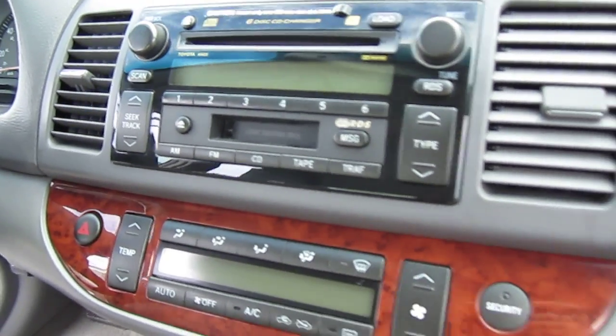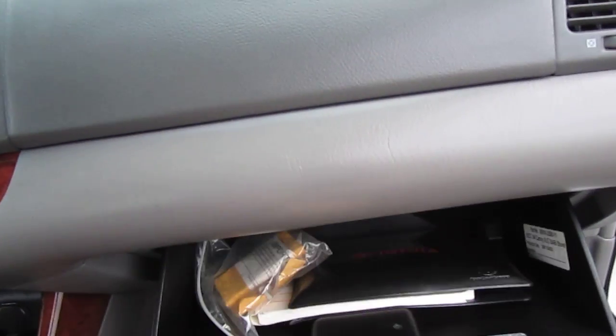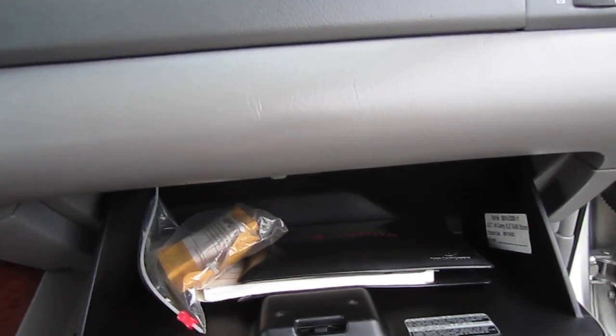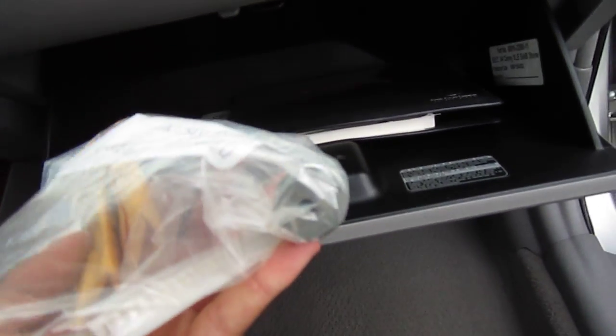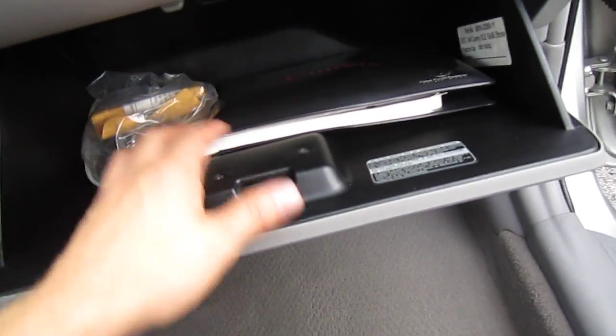6-disc CD changer, tape player — very good for playing auxiliary since this car doesn't come with auxiliary. It comes with the locking key for the wheels and original owner's manual.